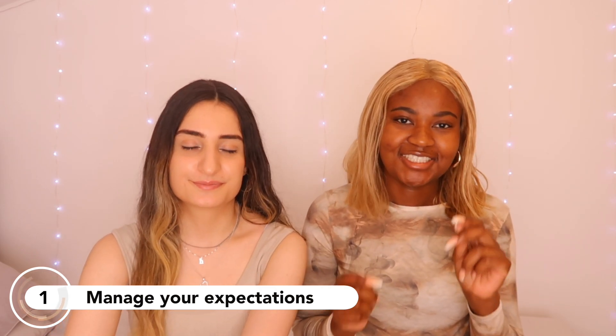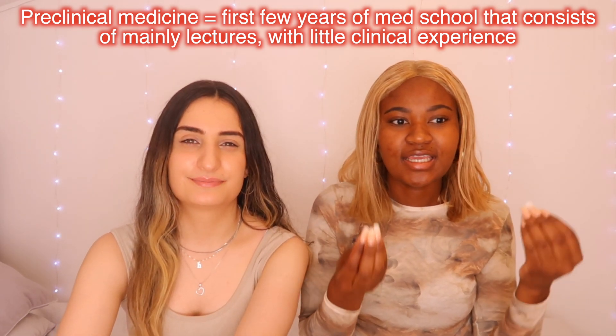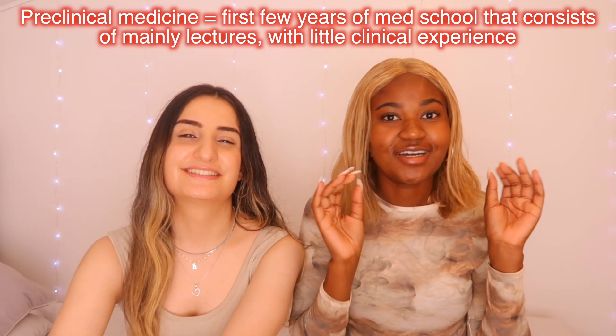Tip one is to manage your expectations. For those of you who don't know, pre-clinical medicine is when a majority of your learning is based off lectures and not really having exposure in hospital or on the wards. When we apply to medicine, most of us have this ideology that the minute you get in you're going to be in the hospital saving lives and wearing a white lab coat — and that is just not the case. They can't put you in hospitals if you don't know the content or important things like patient safety.